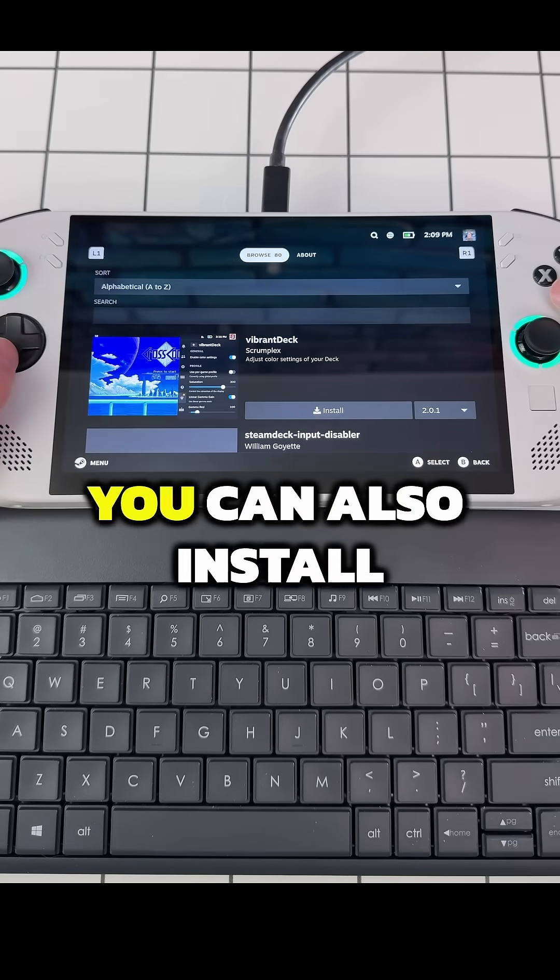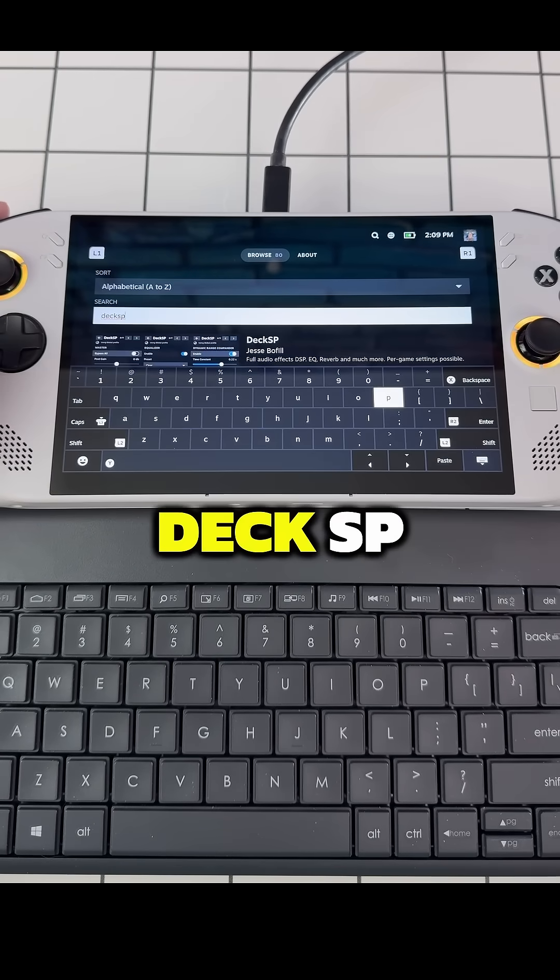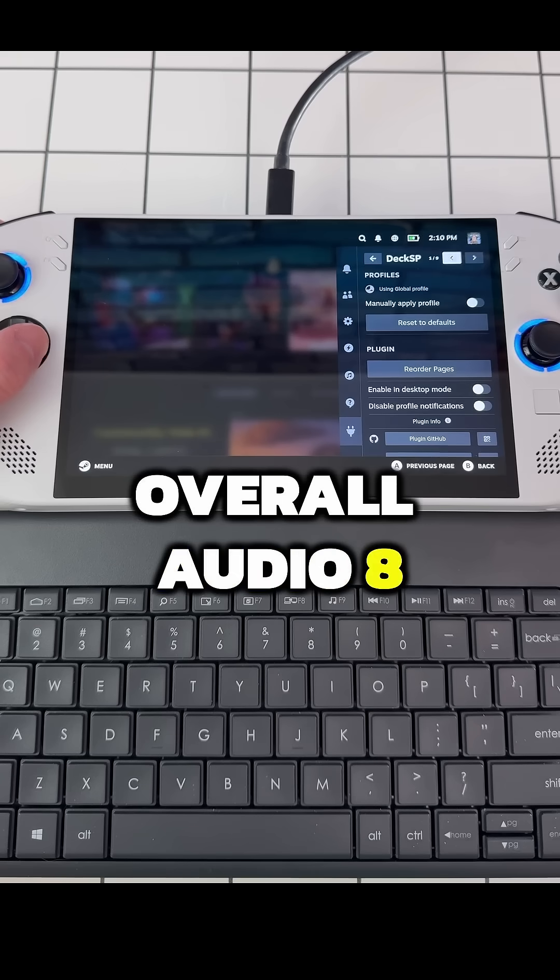As a bonus, if you find the audio too low, you can also install via the Marketplace, Deck SP, and boost your overall audio 8 to 10 decibels.